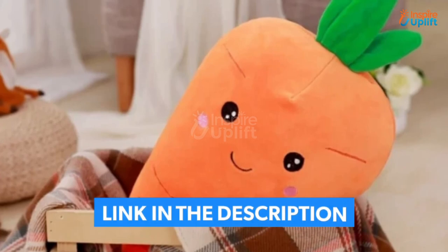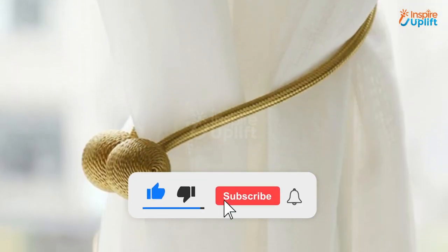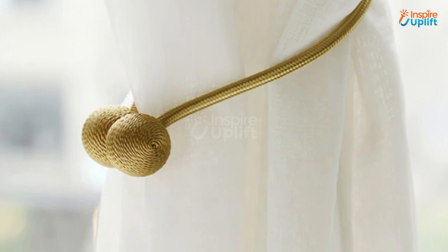Check the links shared in the description box for more details. Before moving on, subscribe to our channel and press the bell icon for new video updates.